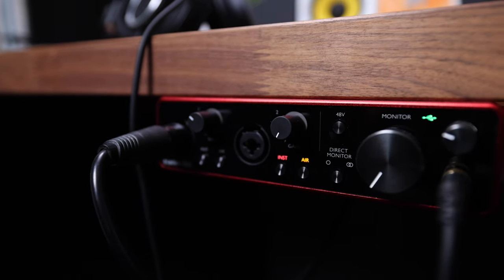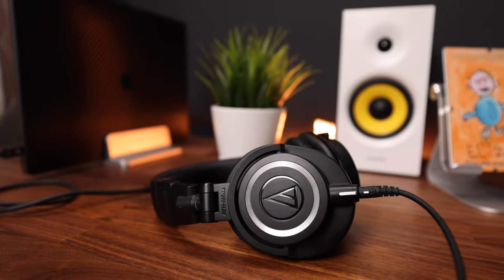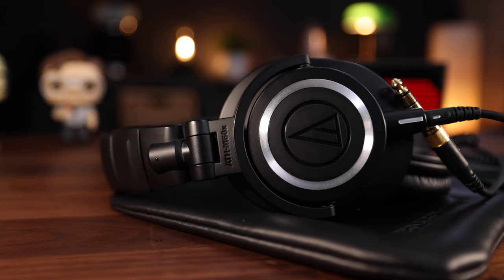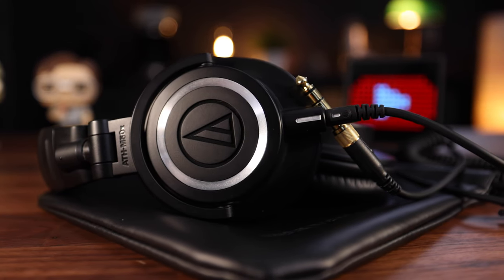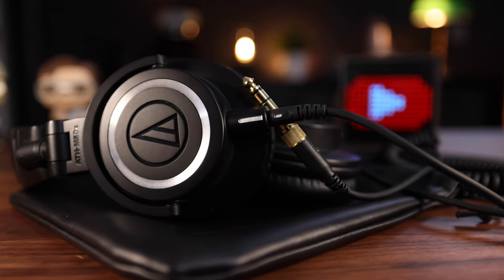The headphones connected to the Scarlett are the Audio-Technica M50Xs. I love these things. They're great for video editing or monitoring audio during a podcast, and they fit really nicely over my ears with soft pads so I can wear them for several hours without feeling uncomfortable. They come with a variety of cables so you can use them with all kinds of devices. They've been around for some time so you might find a good deal for the holidays — I'll put a link in the description.